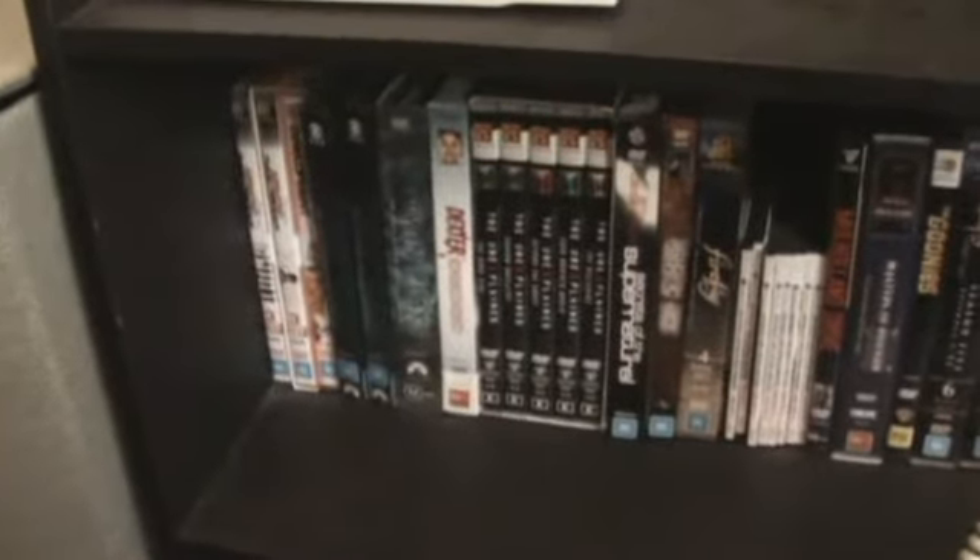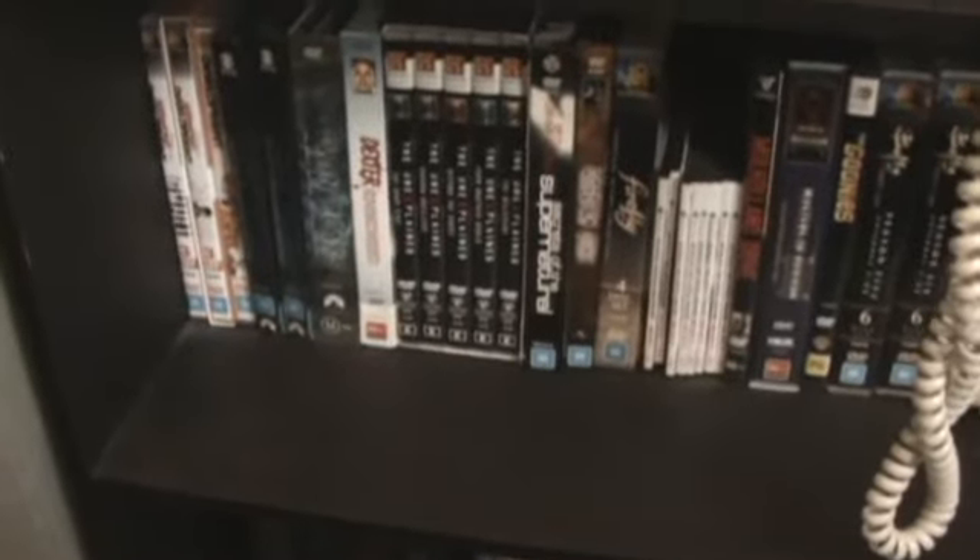I watch all my films on this — Blu-rays and DVDs. Here's the player I use: it's a Samsung Blu-ray player with a pretty good upscaler. It's region free for regular DVDs, but not for Blu-rays, which is a pity. There are also some non-horror DVDs — Arrested Development, Twin Peaks, Dexter, The Office, and some other movies.